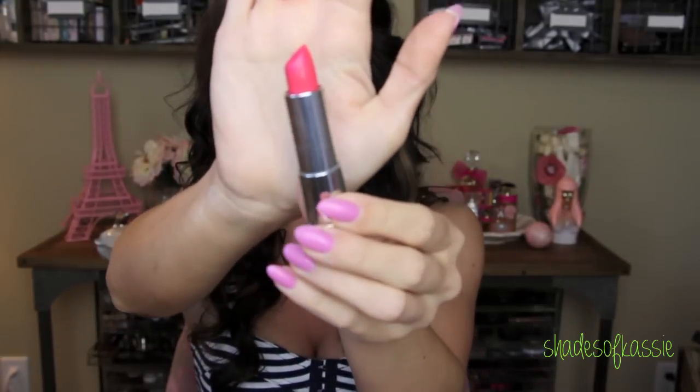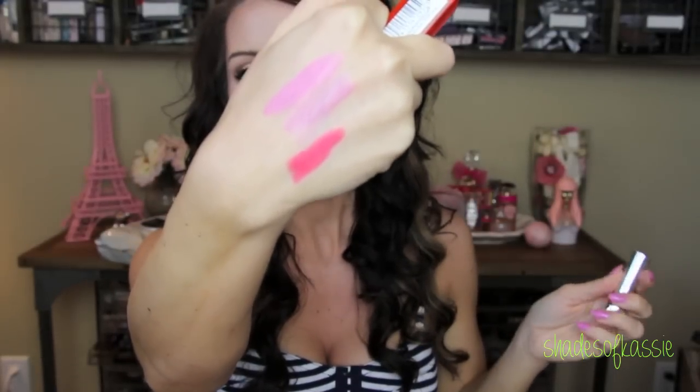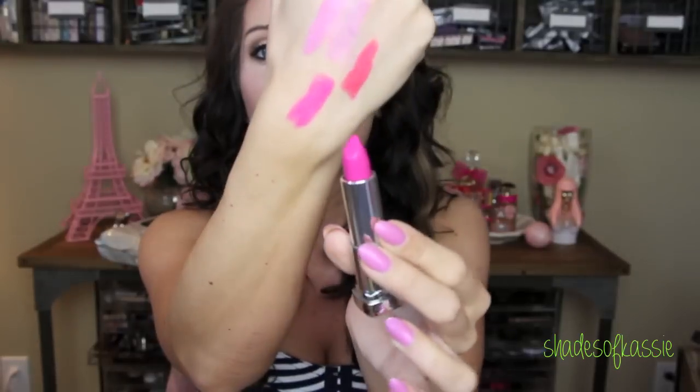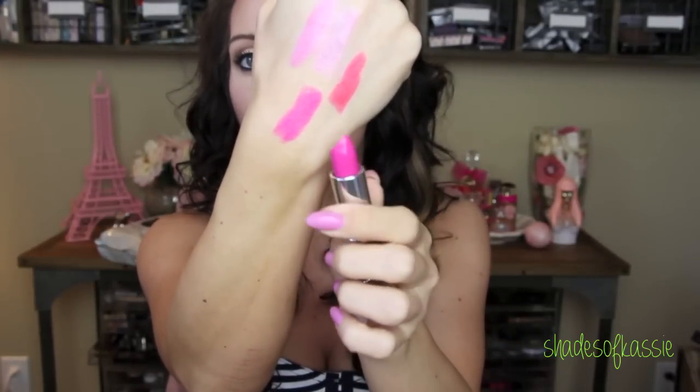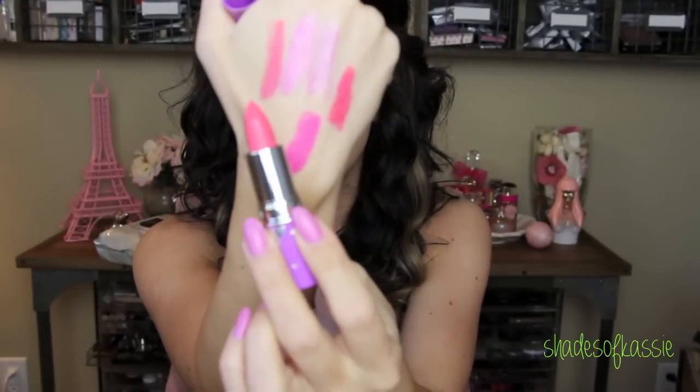I also like these two from the Maybelline Vivid Collection. One is in Shocking Coral — a beautiful bright coral color. I'll swatch it here. It's a really gorgeous coral. I like that it's not too orange or too yellow-based, so it's not going to make your teeth look super yellow. The other one is Electric Fuchsia, which is a really pretty bright fuchsia color. I also really love Hot Plum, which is a little bit more of a purple. There's also one called Geranium from Lime Crime — it's kind of a peachy coral, a really nice pinky peach.